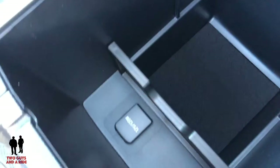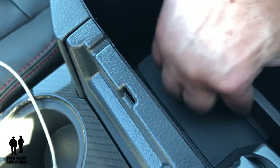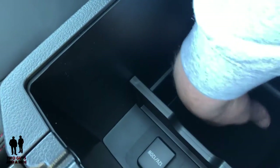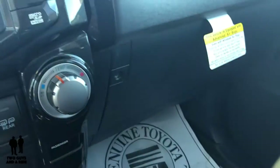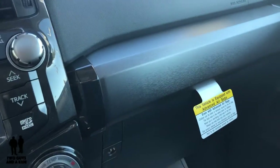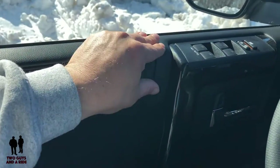Down here at the center armrest, lift it up and you've got another 12-volt outlet and a removable divider piece that gives you two storage areas — one above and one below, which is very deep. Over at the glove compartment — it is lockable. The cab has hard-touch materials throughout, except on the sides of the doors where they are soft-touch.